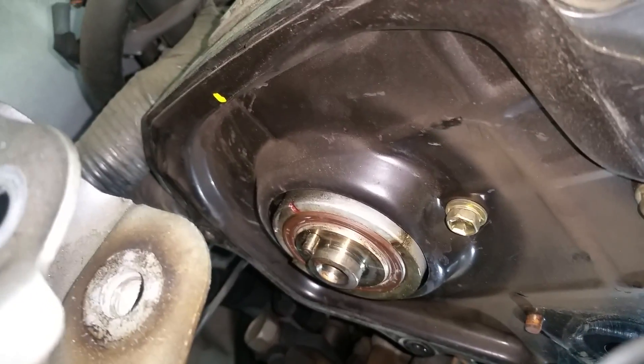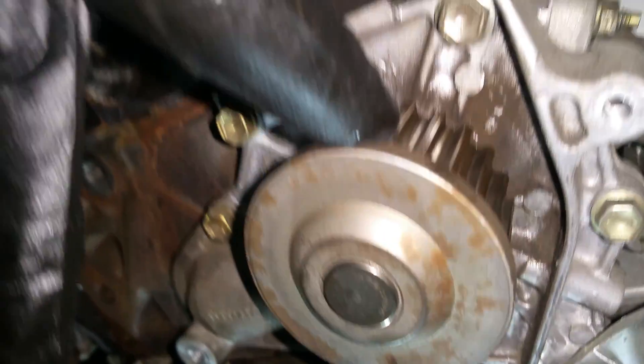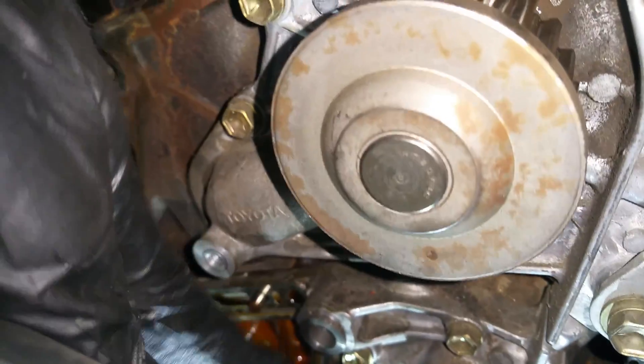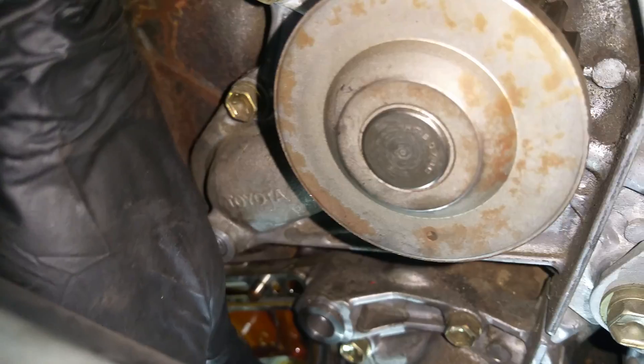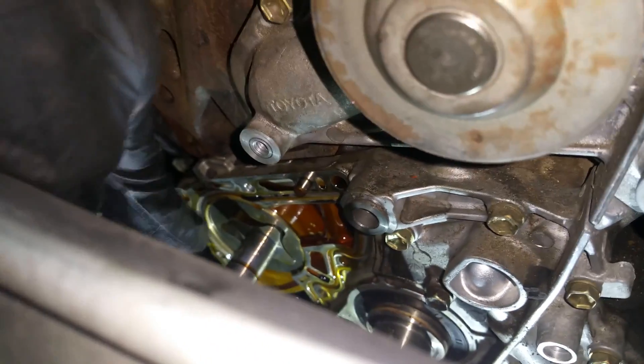This is a video just to show you what it looks like with all the timing components taken off. Here is the cam seal and water pump, and down here is the crank seal. This is the oil pump.